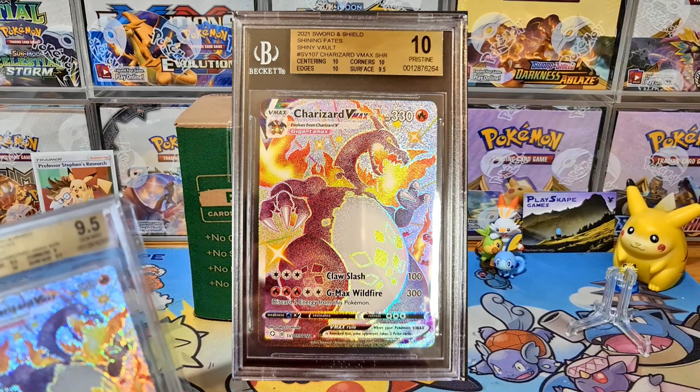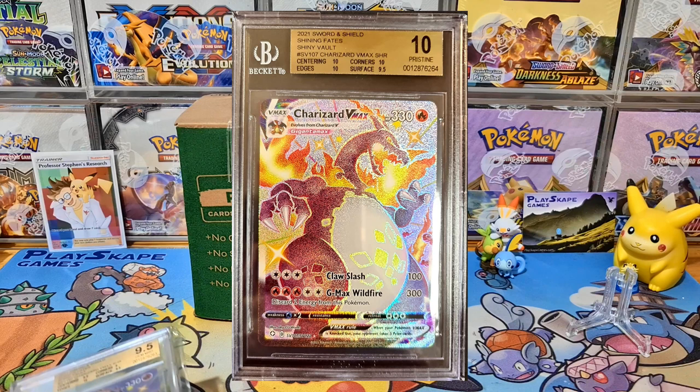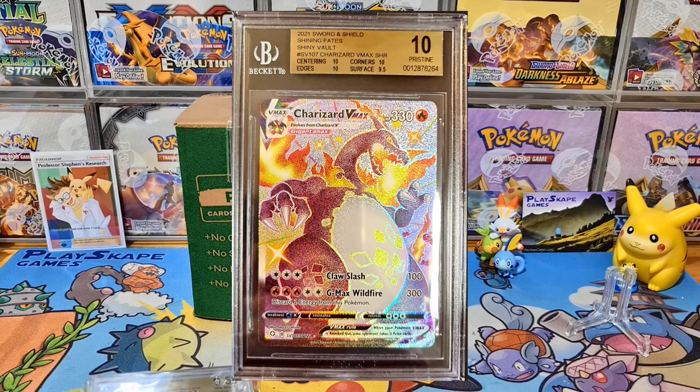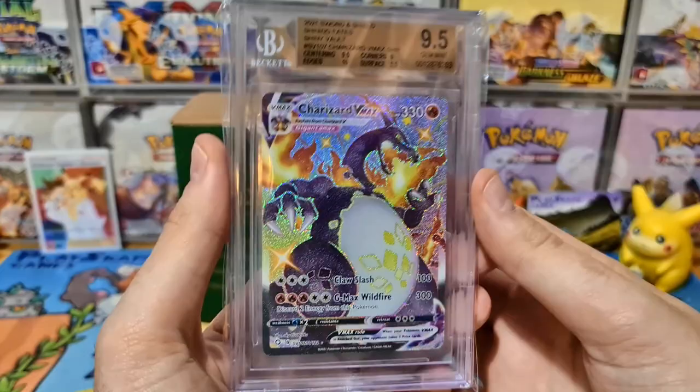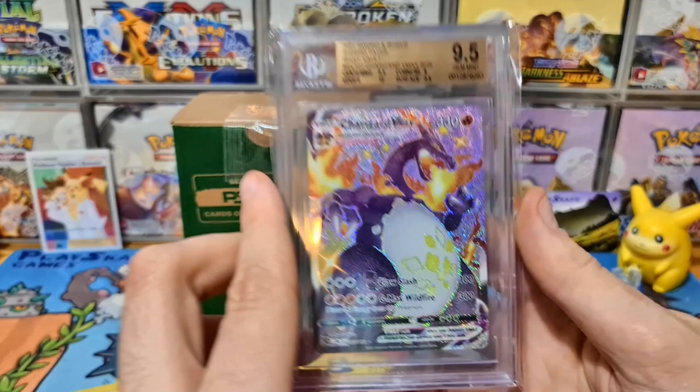This one was a Pristine 10, so it got very close to the black label, which would have made it crazy expensive. Unfortunately it was one sub-grade off getting the black label 10 and we could have potentially got a lot more for it. The 9.5 I might end up keeping in my collection because these are my first ever Beckett's cards that I graded. I might do some Pikachus with Beckett's as opposed to Charizard going forward.